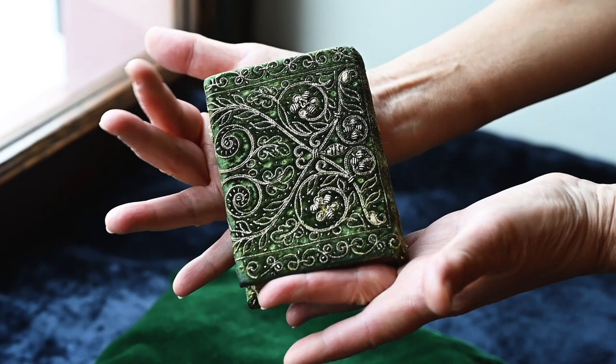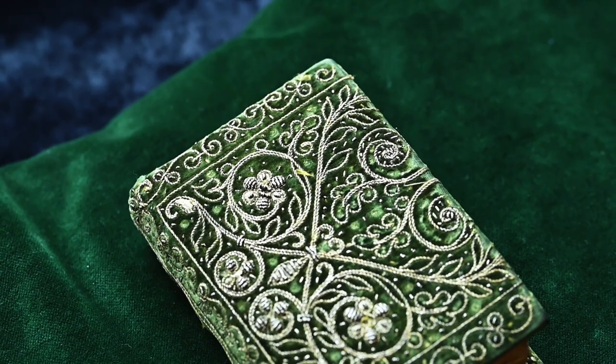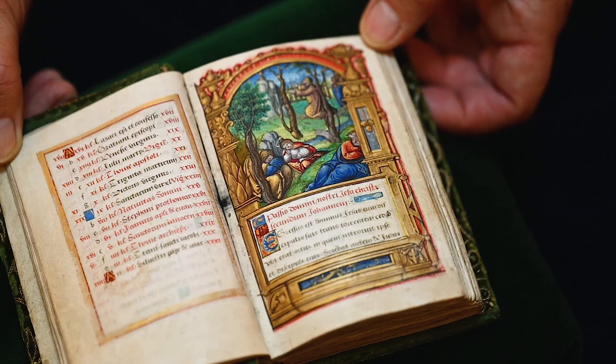It has a beautiful embroidered velvet binding. These bindings were very popular for private prayer books. Our book contains 63 large miniatures, which is indeed unusually extensive.